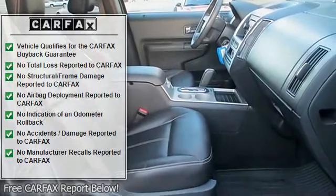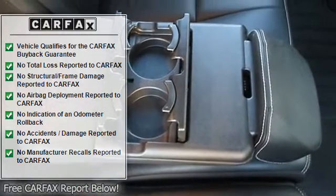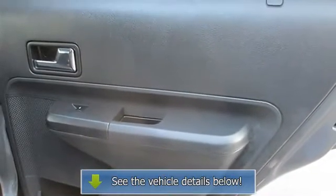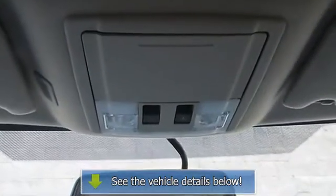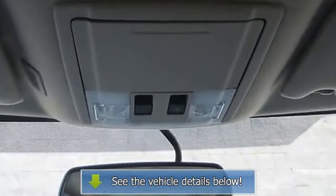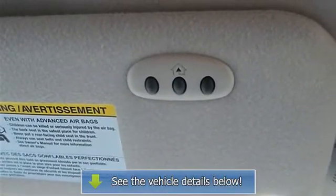JD Power & Associates gave the 2010 Edge 4 out of 5 power circles for overall initial quality design. For more information or questions, contact us by phone at 888-285-5137 or email at posales at passportauto dot com.